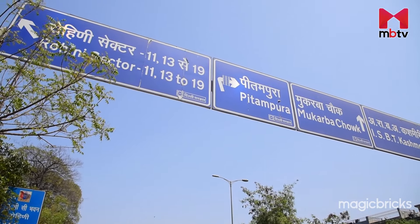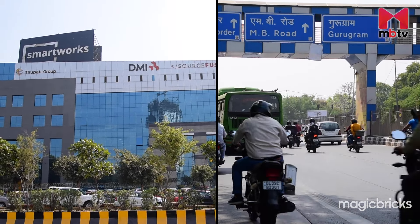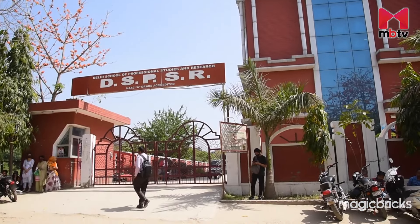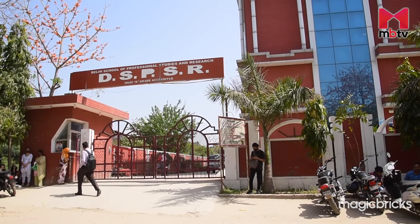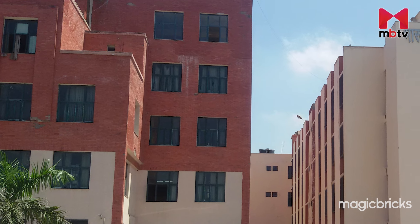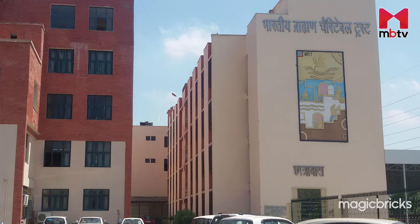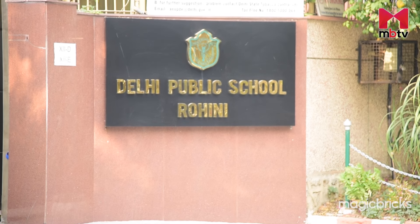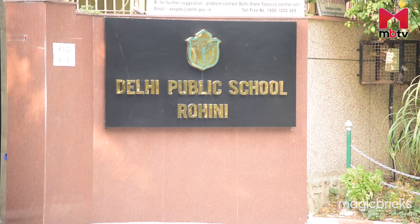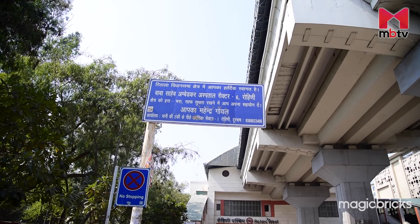Due to good road and metro connectivity, employment hubs of Noida and Gurugram are also easily accessible. For educational institutes, Delhi Technology University, Delhi School of Professional Studies and Research, and Bhagwan Parshuram Institute of Technology are within one and a half to three kilometers from these sectors. Delhi Public School and Sasdeva School are also within a radius of five to ten kilometers. Healthcare facilities with hospitals are within a five kilometer range.